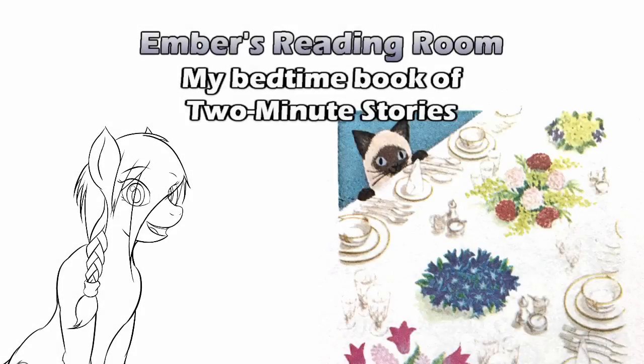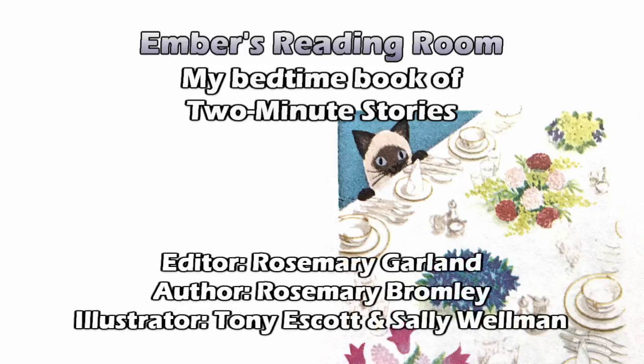Hey kids, are you ready for story time? Hello and welcome to Ember's Reading Room. Today we continue our ongoing journey through my bedtime book of two-minute stories, edited by Rosemary Garland and illustrated by Tony Escott and Sally Wellman.